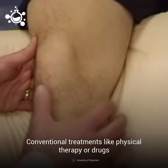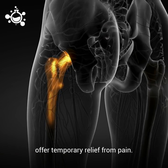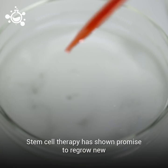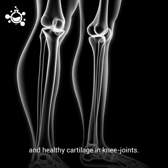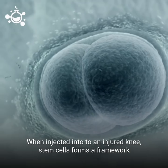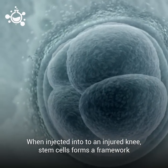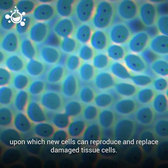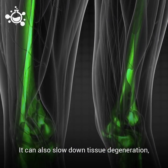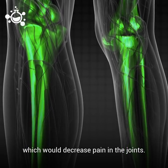Conventional treatments, like physical therapy or drugs, offer only temporary relief from the pain. Stem cell therapy has shown promise to regrow new and healthy cartilage in joints. When injected into an injured knee, stem cells form a framework upon which new cells can reproduce and replace damaged tissue cells. They can also slow down tissue degeneration, which would decrease pain in the joints.